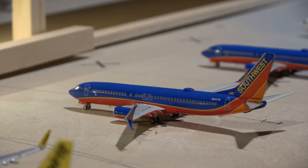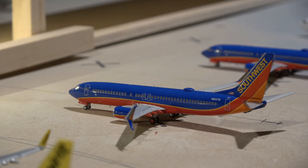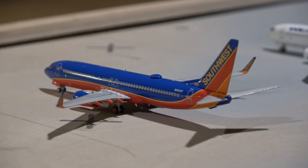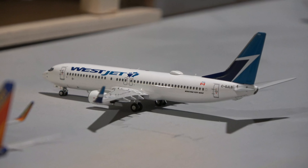Over at the Southwest section, we have this B737-800 with Split Scimitar winglets that came in from Oakland, California and will be heading out to Denver. The Southwest B737-800 with radio winglets came in from Chicago Midway and will be heading out to Houston Hobby.